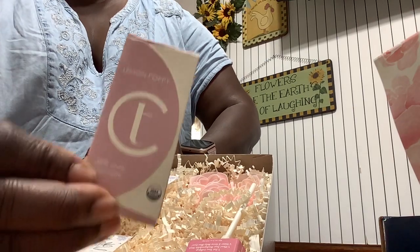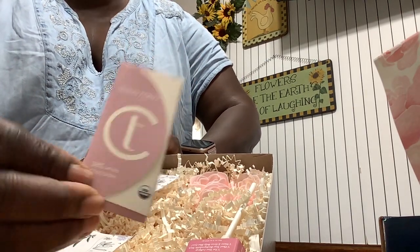The lemon poppy chocolate — that's cute. I like the packaging.